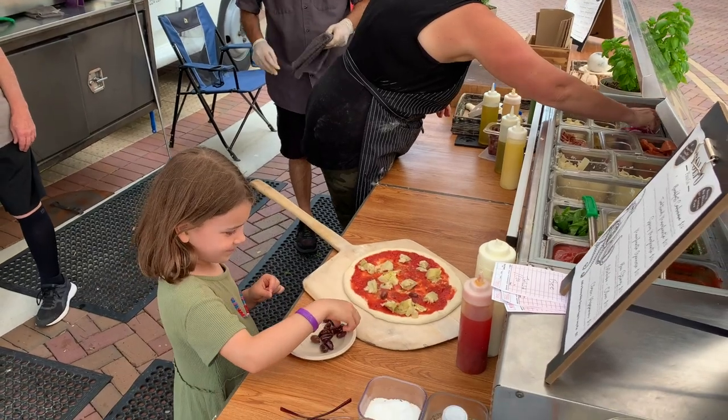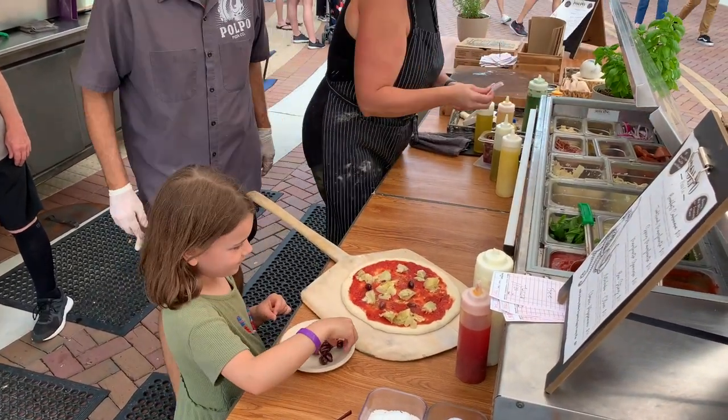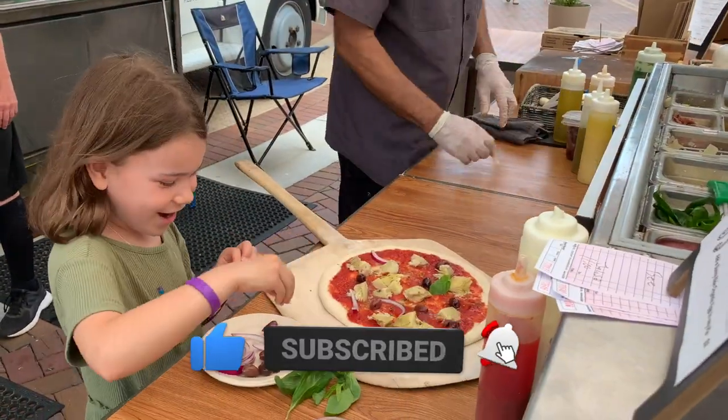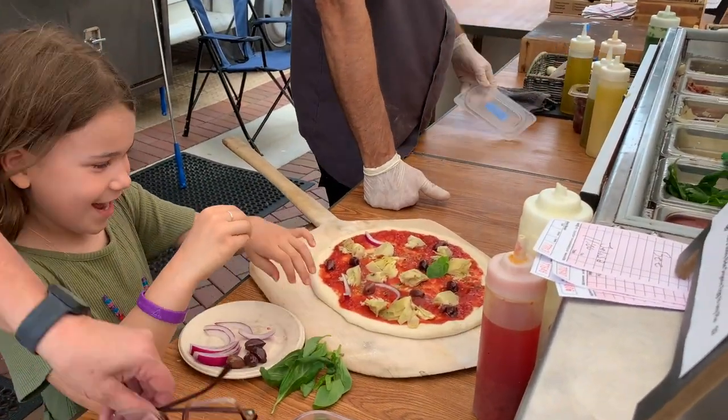We hope this video has tempted your palate to try some of the awesome, casual, vegan dining options in Sarasota, Florida. If you love to travel and are looking for your next adventure, subscribe to our channel for beautiful destination ideas. And check out our travel resources guide in the description below to help you plan your next trip. Happy travels!